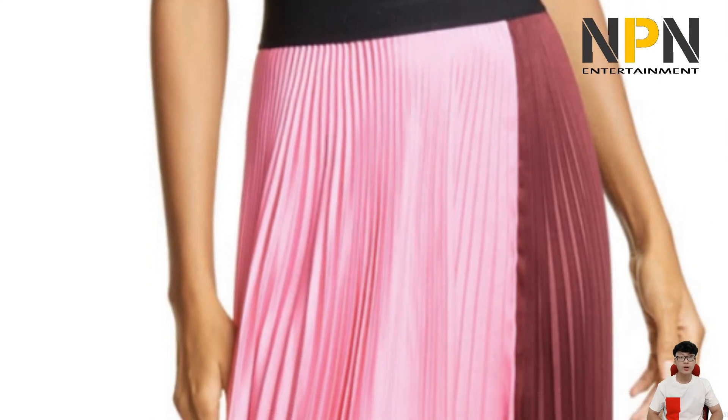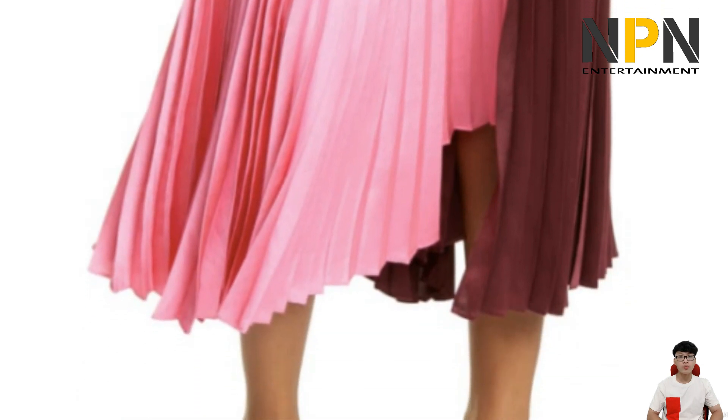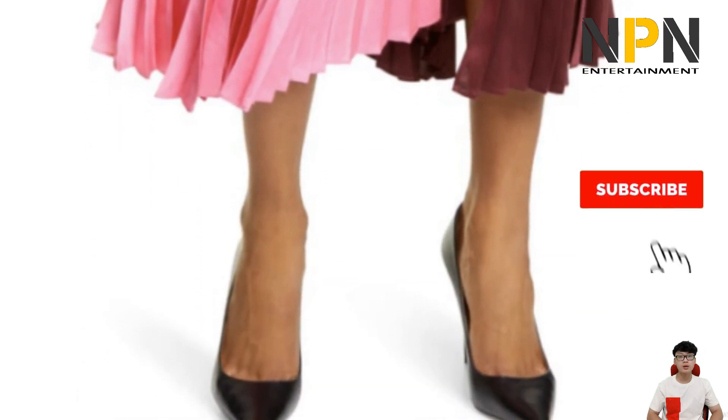For a Suits cast party, Meghan wore a pretty color block blue, burgundy, and red pleated midi skirt from friend and fashion designer Misha Nanu.